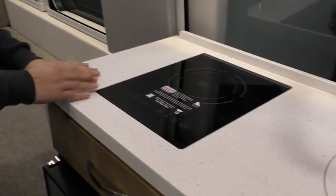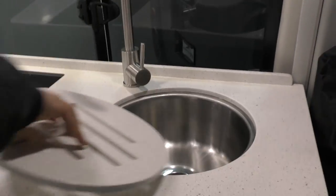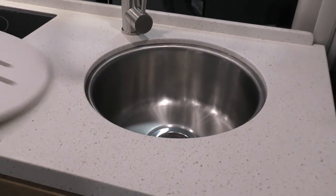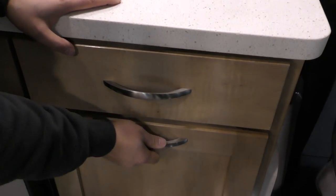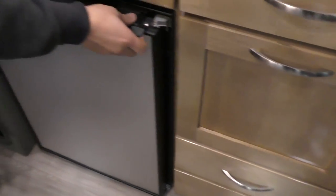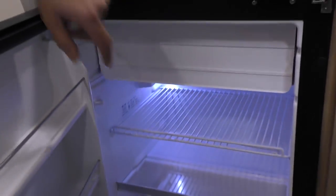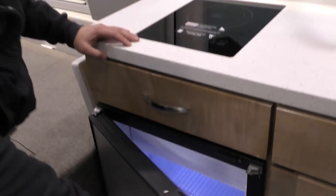Let's take a look at the kitchen. You got the induction cooktop, the gooseneck faucet, and a stainless steel deep sink. It even comes with a little trash can. Here's your refrigerator — the freezer is built in. It's a compressor-driven refrigerator, so it's all electric and very efficient.